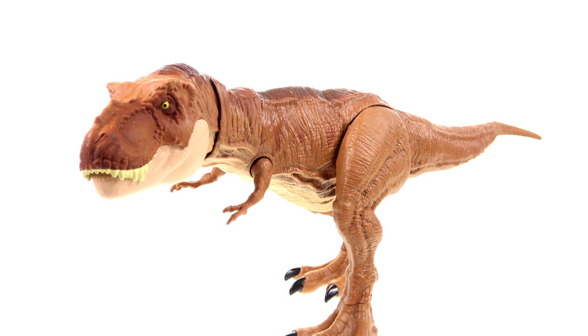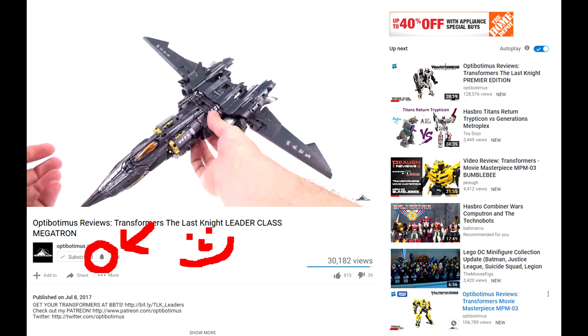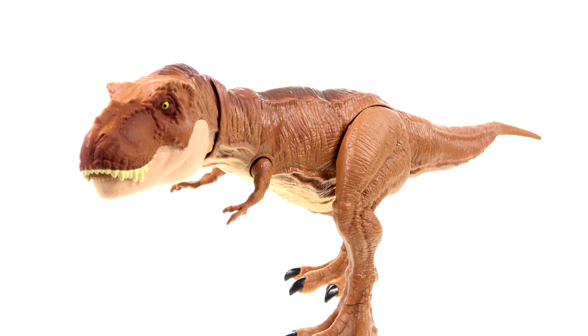That's about it — once again, thank you for tuning in. This has been Optobotomous. If you liked this video, I'd really appreciate your support by hitting that thumbs up button — it goes a long way toward helping me out. If you're new here, welcome, and make sure you subscribe so you get instant email notifications whenever I upload a new video. If you're already subscribed, click the little bell below this video and double-check your notification settings.